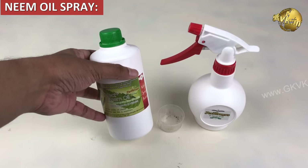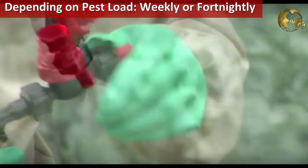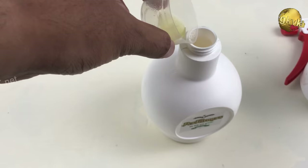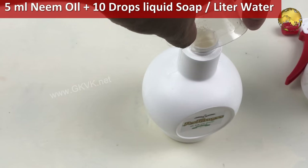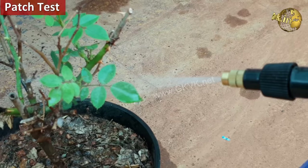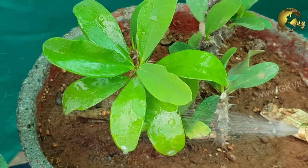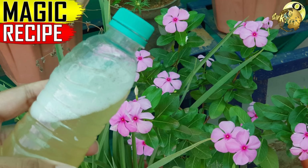On number 3 is Neem Oil Spray. This is by far the most widely accepted natural pesticide spray worldwide. When you have a lot of pests, spray your plants thoroughly once weekly or at least once in 15 days. Then a maintenance or prophylactic dose of once a month if you have no pests. The formula is simple: add 5 ml pure neem oil in 1 litre of water, plus 10 drops of liquid soap for the surfactant effect and to coat the leaves. Always do a patch test on a leaf first, then spray the whole garden if there is no damage.